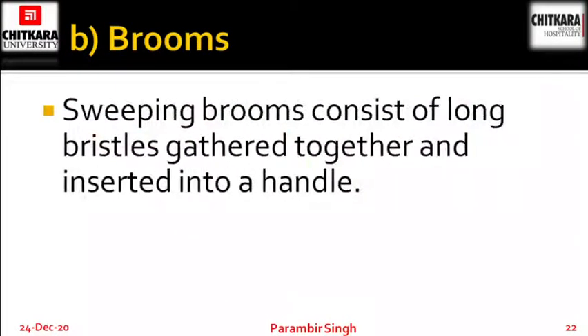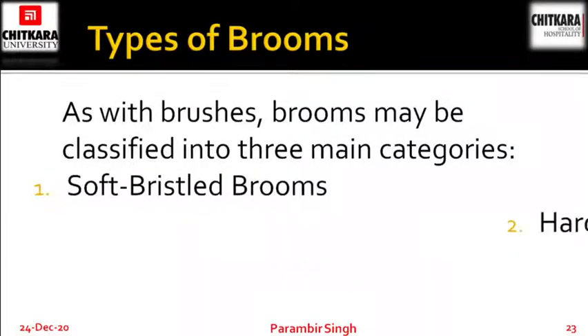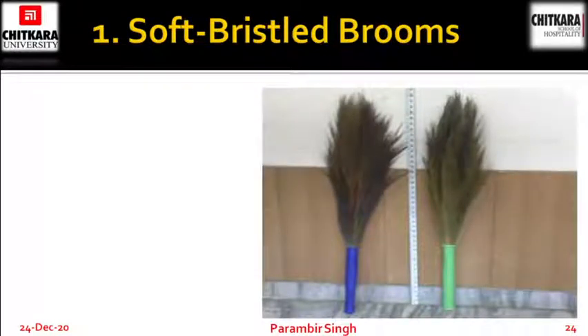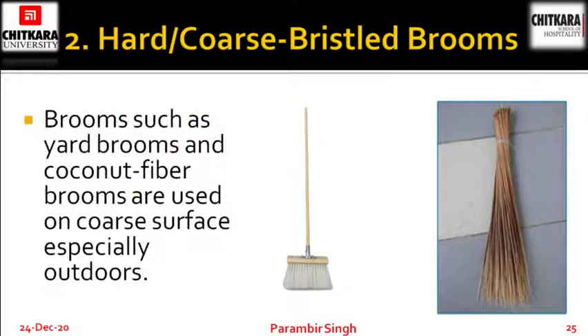Next, brooms. Sweeping brooms consist of long bristles gathered together and inserted into a handle. Depending on the type, brooms may be used for removing dust or dirt in large areas. Brooms may be classified into three main categories: soft bristle brooms, hard or coarse bristle brooms, and wall brooms. Soft bristle brooms are used on smooth floors like tile, marble or concrete. Hard brooms — the normal bamboo hard broom — and brooms such as yard brooms and coconut fiber brooms are used on coarse surfaces, especially outdoors.